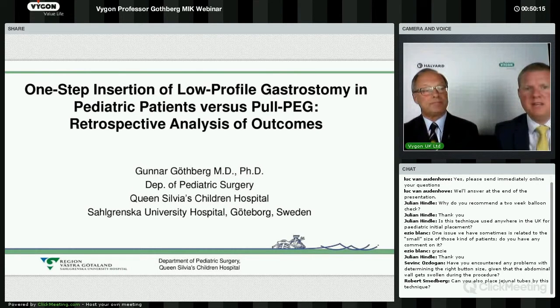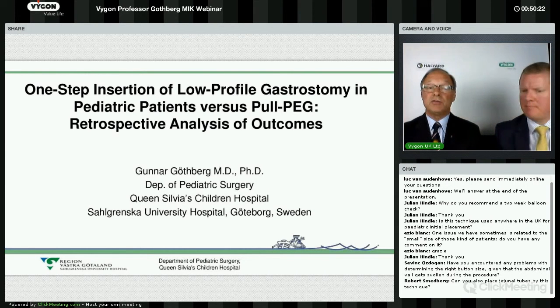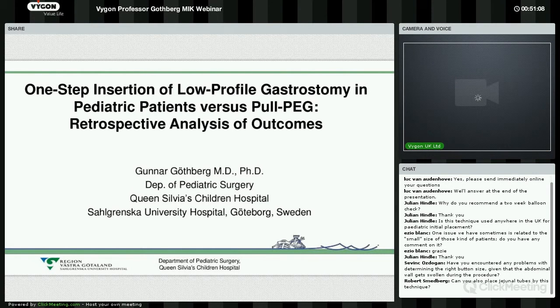Another question: can you also place jejunal tubes using this technique? Absolutely — you can put in anything. With the pull PEG, you can put in a pull PEG and then introduce a thinner tube into the intestines. Using this introducer kit and the split tube, you can put in any tube. There are also different widths available, so you can use a larger tube if needed.